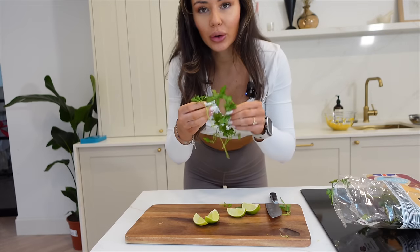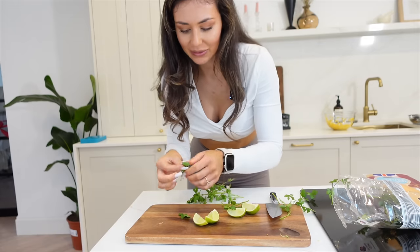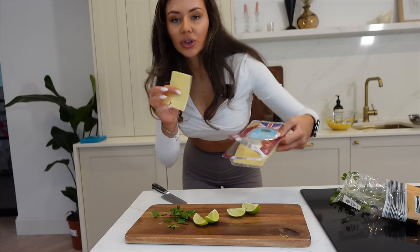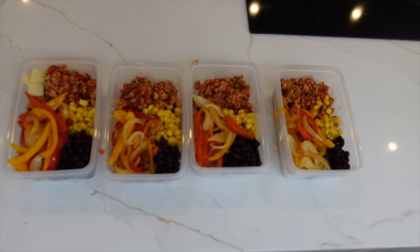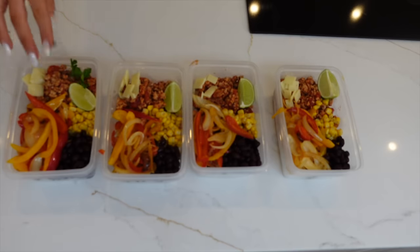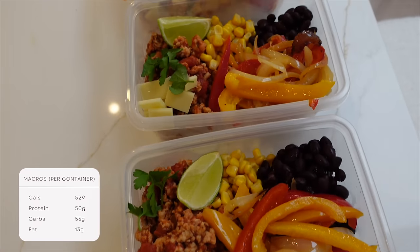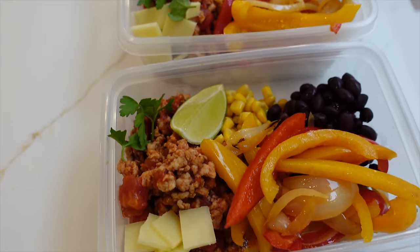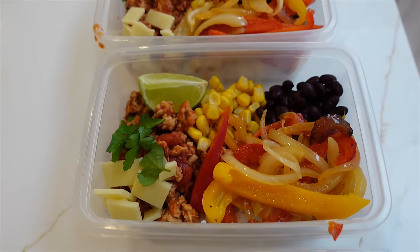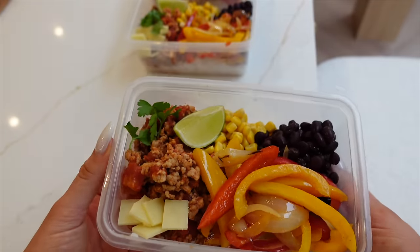One thing I really want to do this year is cook more with natural herbs. I'm going to use this mature 30% lighter cheese and just break it up and pop the cheese in. And here is the turkey taco bowl — how good does this look? I'm loving how colorful it is.